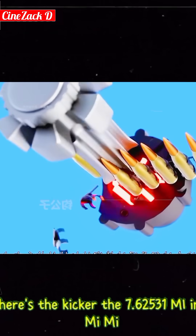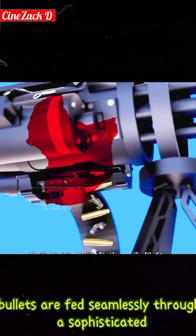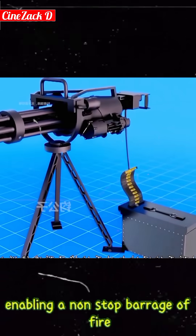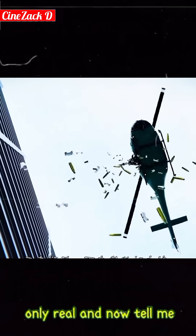But here's the kicker — the 7.62mm bullets are fed seamlessly through a sophisticated mechanical structure, enabling a non-stop barrage of fire. It's a design so efficient, it feels like playing a high-stakes video game, only real.